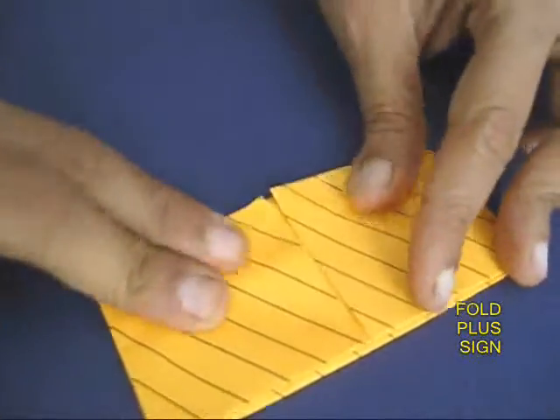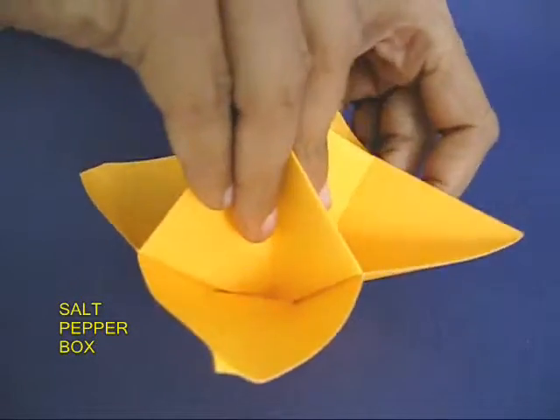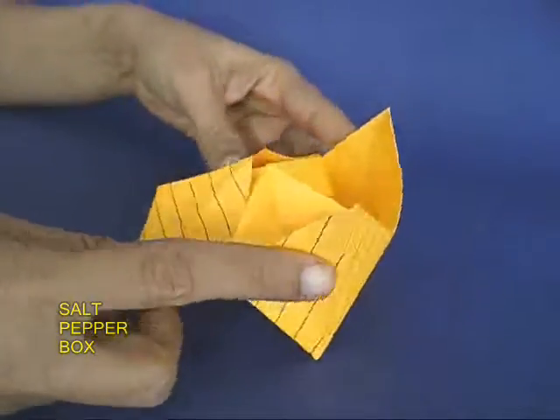Grandma gives him some money and he goes to the market. As he is walking by, he sees a very fancy store and he finds a salt paper box. He falls for it and buys it for his grandma.